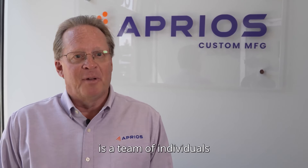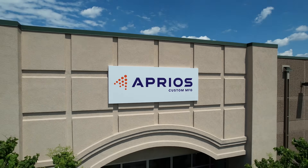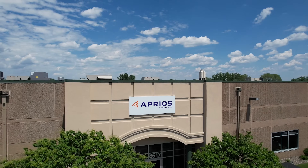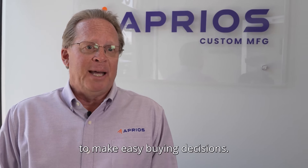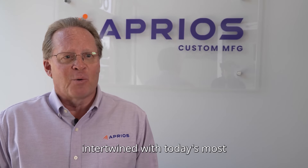When you select Aprios as your manufacturing partner, what you can expect is a team of individuals with decades of experience combined with the latest innovative technology. Things are moving fast today in manufacturing — whether it's 3D printing, AI, or the use of the internet to make easy buying decisions. Aprios will be your partner along the way, combining sage advice from decades of experience intertwined with today's most modern technology.